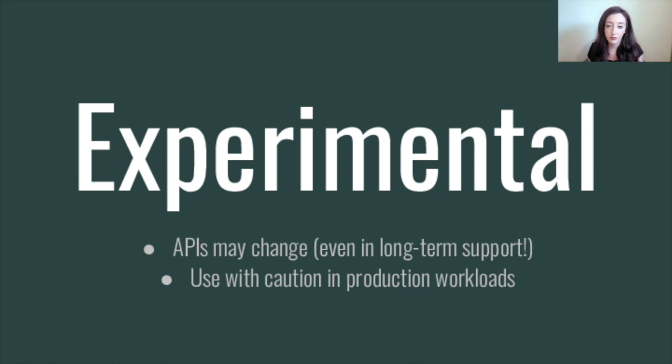So on to experimental features. The Node.js project's stability index states that experimental APIs may change behavior. The traditional semantic versioning contract that we try to adhere to everywhere else does not apply to experimental features, even in long-term support releases. This is why we tend to say use experimental features with caution, especially in production workloads, because the API may change even in LTS. Why do some features land as experimental and others don't? In some cases, the most suitable API design may not be agreed upon up front — we may want to get almost a draft of the feature out there so we can get user feedback and evolve the API accordingly, because we just don't want to lock the API definition in too soon.